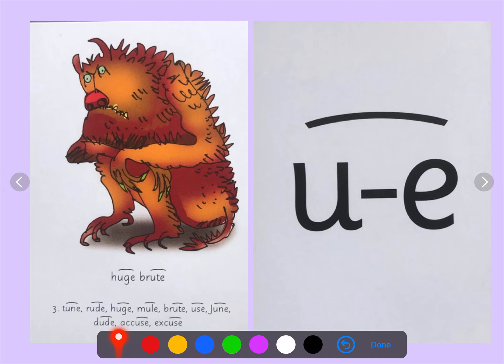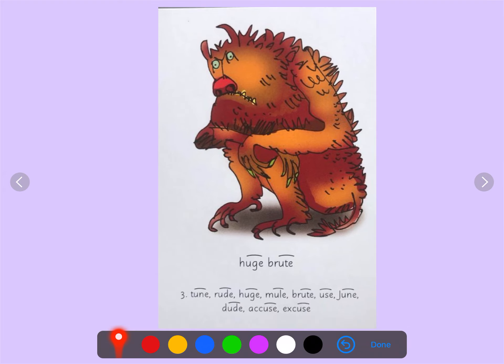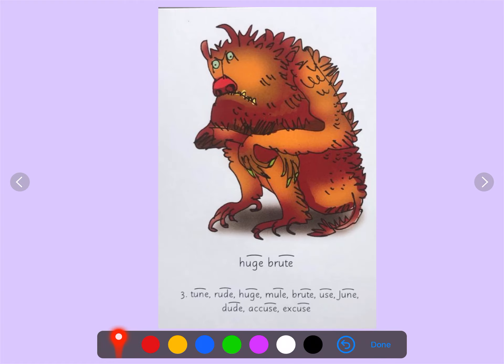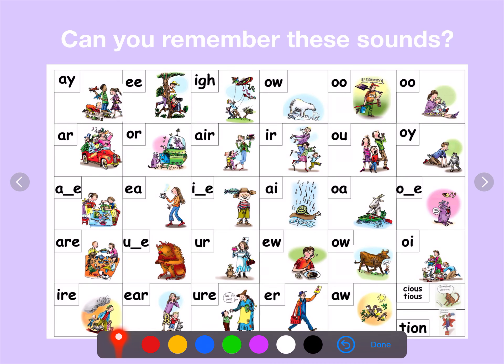Are you ready? Well done. Now let's see if you can remember any of these sounds.